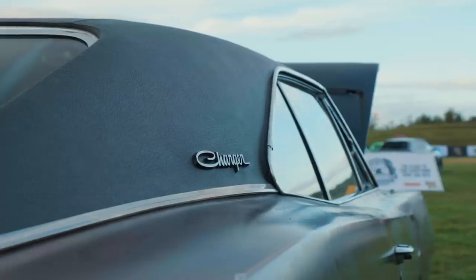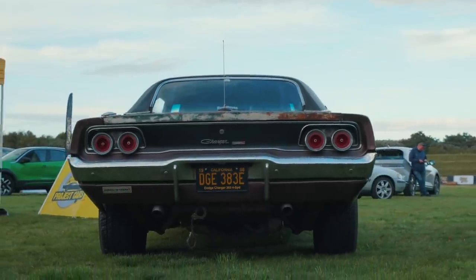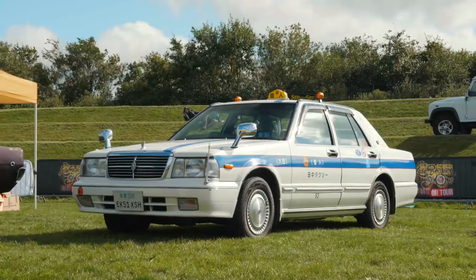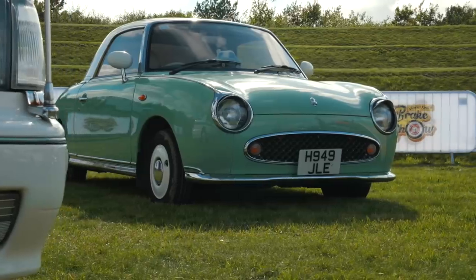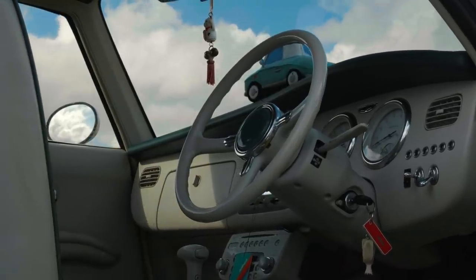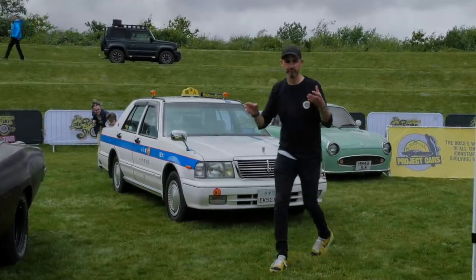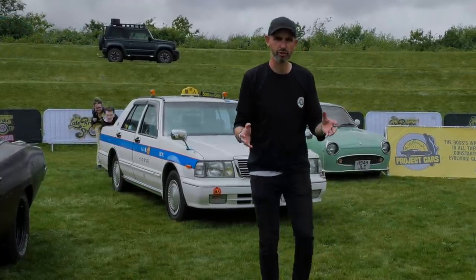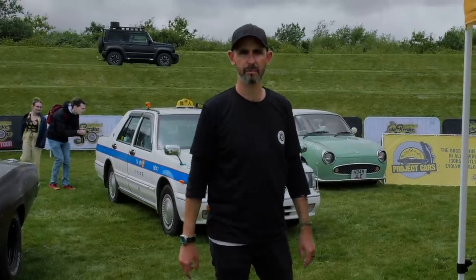I drove the Charger on the M25 in rush hour - that was fun. I've got the Tokyo taxi here, the Cedric - the JDM Nissan Cedric taxi that runs on LPG only. And my wife's Nissan Figaro down there. That's the Jimny which my nephew came down in. Every Late Break Show live on tour event, if we can, we'll try and bring a good selection of my own project cars.